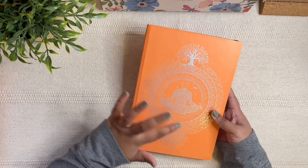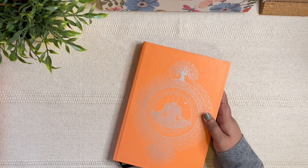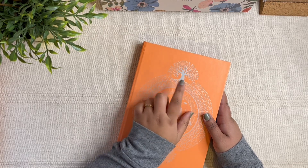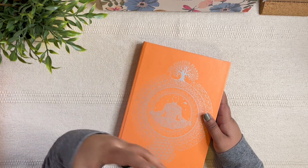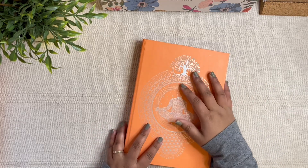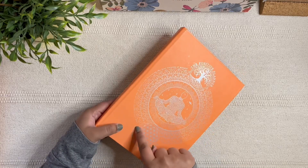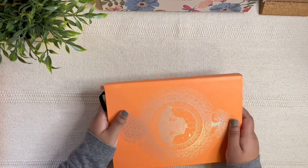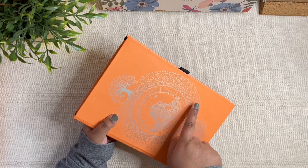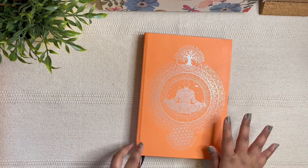On the cover there's a beautiful stencil-style design in a mandala theme, and you've got the tree of life. I recently picked up a tree of life painting as a gift from India and the artist explained the concept to me — I really love it and I'm so happy to see it here. There are also affirmations in tiny detail: 'I'm creating the life of my dreams,' 'I am enough,' 'I choose to be happy,' 'Dream, believe, create.' I love that they're incorporated on the cover.